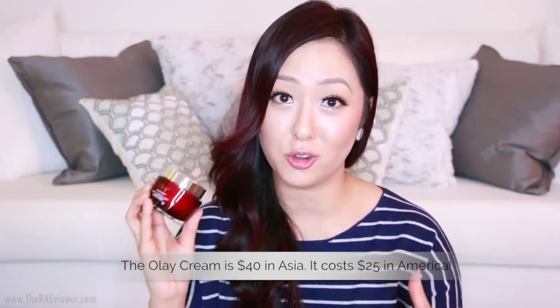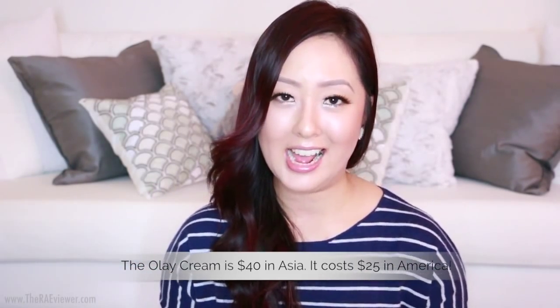Now for the Olay Regenerist Micro Sculpting Cream, which is similar to the SK-II Stem Power. It's an anti-aging cream that lifts and firms, and does a lot of what the SK-II cream does — except it comes with a $40 price tag, which is much more affordable. Of course, it won't give you Stem Power results, and it has a slightly floral scent whereas the Stem Power is fragrance-free. So if you're sensitive to fragrance, stick to the Stem Power. But for $40, you can't go wrong — it's the best anti-aging cream you can find at a drugstore.